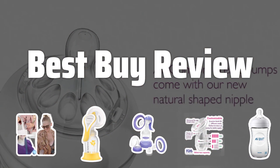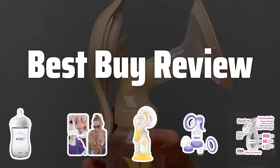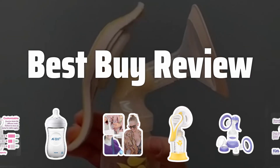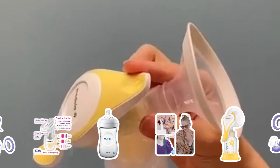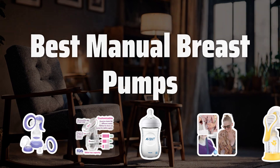Welcome to Best by Review. Are you a nursing mom looking for a convenient and affordable way to pump breast milk? Look no further, as we dive into the world of manual breast pumps to help you find the best one for your needs. Now let's take a look at the best manual breast pumps we choose for you.